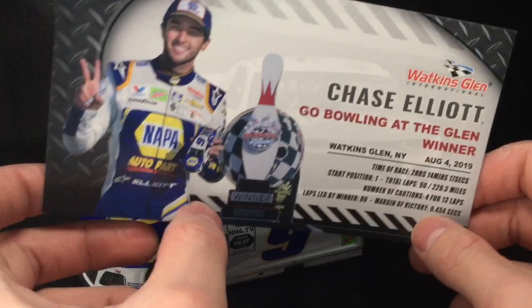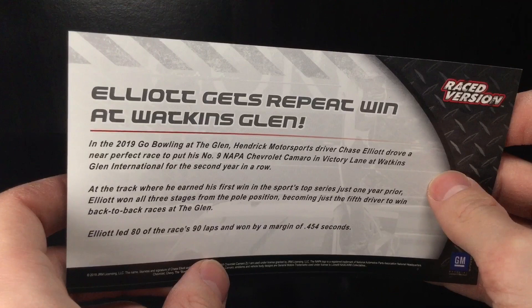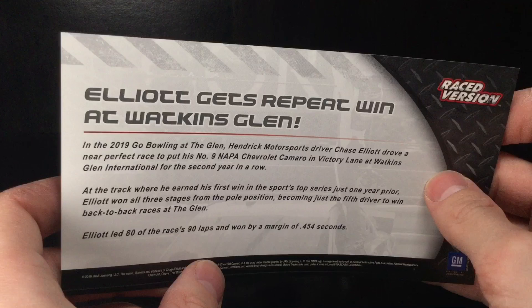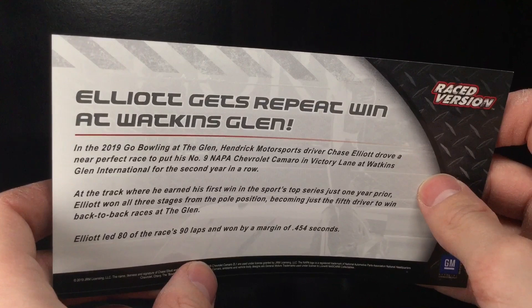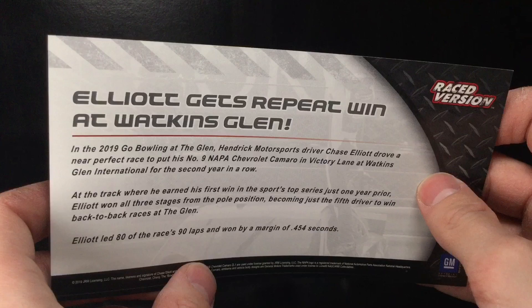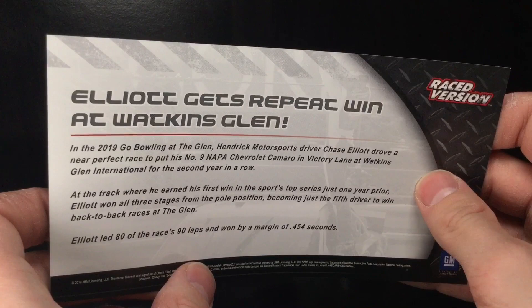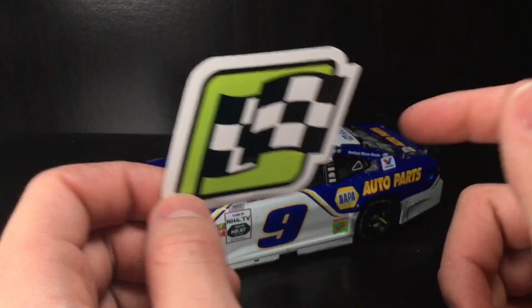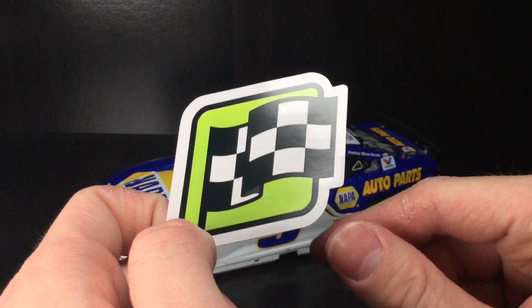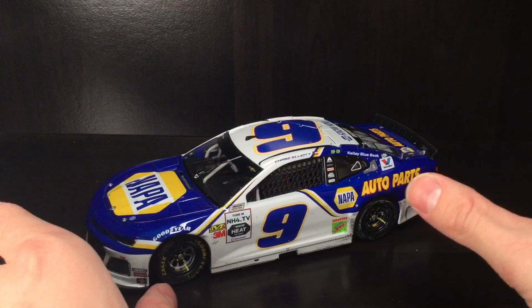Elliott gets repeat win at Watkins Glen. In the 2019 Go Bowling at the Glen, Hendrick Motorsports driver Chase Elliott drove a near-perfect race to put his No. 9 Napa Auto Parts Camaro in victory lane at Watkins Glen International for the second year in a row. At the track where he earned his first win just one year prior, Elliott won all three stages from the pole position, becoming just the fifth driver to win back-to-back races at the Glen — the last being Marcus Ambrose in 2011 and 2012. Elliott led 80 of 90 laps and won by a margin of .454 seconds. With every Race to Win 1:24, you do get a small race win sticker, and of course you have the Lionel Garage tag. They don't give you any confetti anymore with the 1:24 scales in 2019, and I highly doubt it will return in 2020.